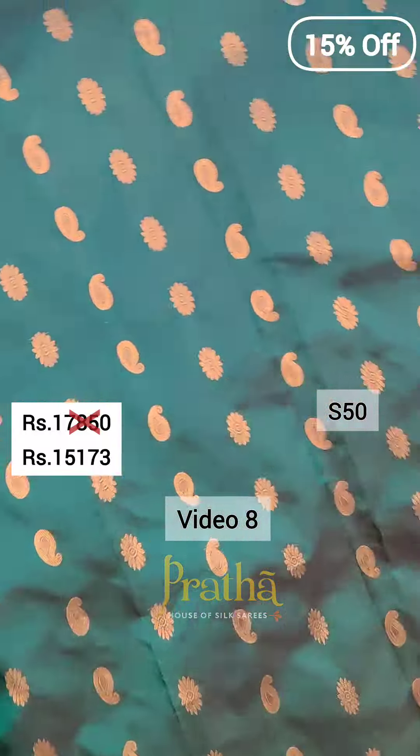So this was video number 8 of our sarees in our discount sale. Make sure you watch all the videos from start to end. I have many more videos lined up, so stay tuned and do not go anywhere. Thank you.